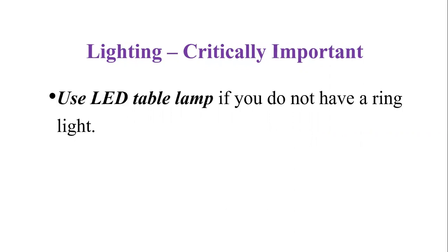I know many people spend money to buy the ring light. However, if you do not want to spend that much money, I have an easy fix for you. Use any LED table lamp — it will work perfectly fine. I also use an LED table lamp during my virtual classes and it works perfectly fine for me.